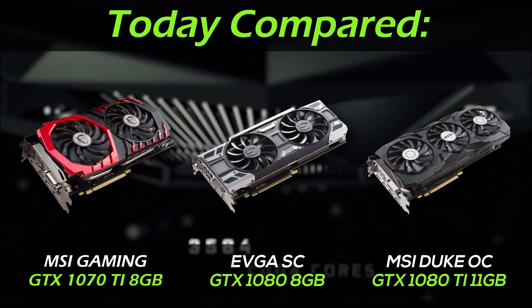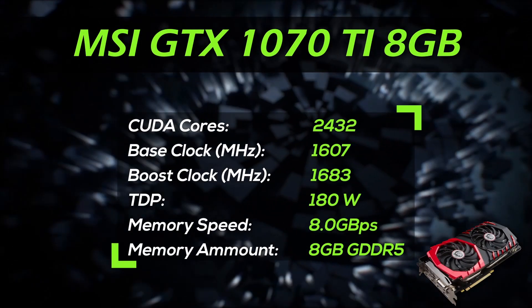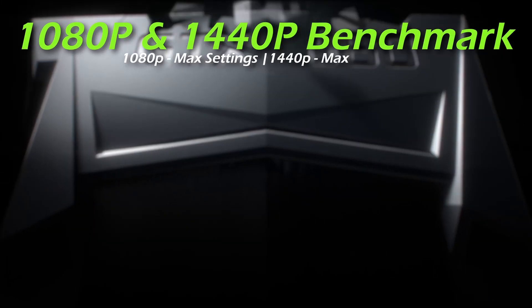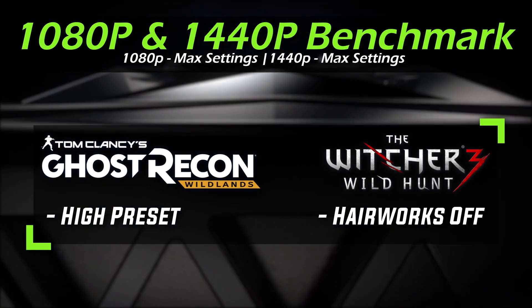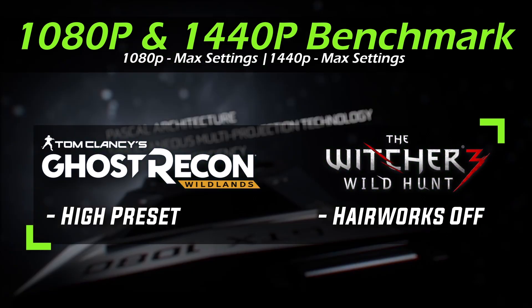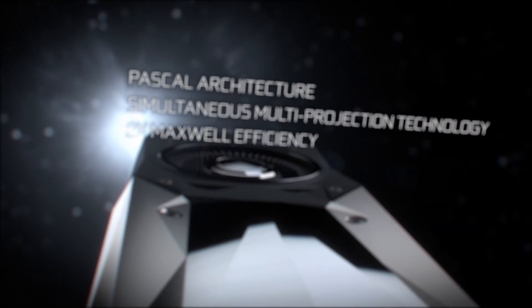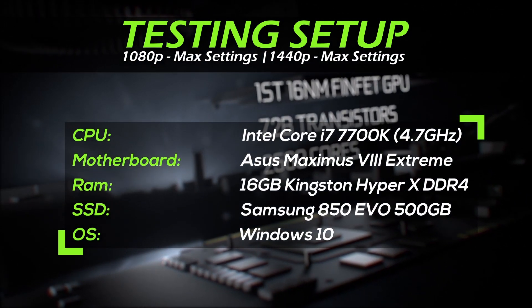There's one more thing before we start. Every GPU will be tested in two resolutions — 1080p and 1440p — on the highest possible settings. The only exception is Ghost Recon Wildlands, because it crashes really hard on ultra and even the 1080 Ti can barely score 60fps there, so I ran this game on high settings instead. Also, The Witcher 3 will be run on ultra with HairWorks turned off. This is the setup we tested the GPUs on, and let's move to the benchmarks.